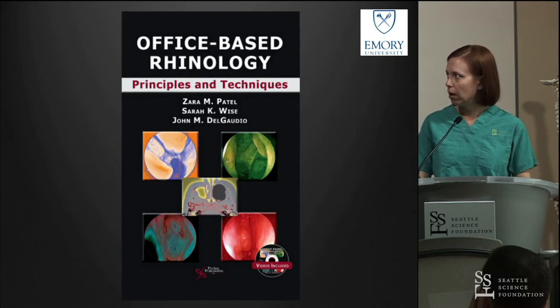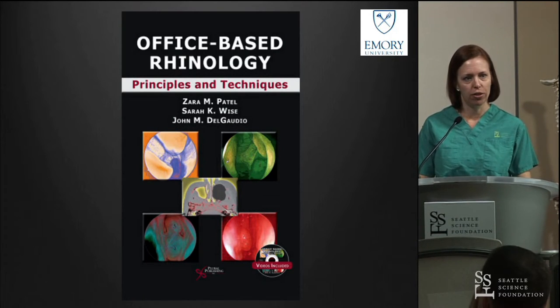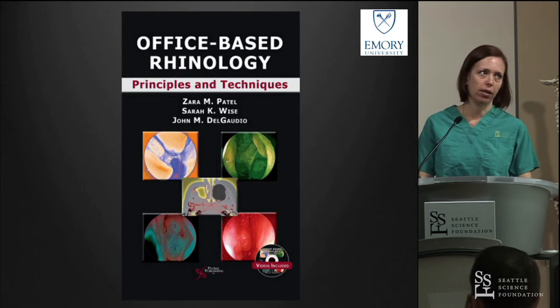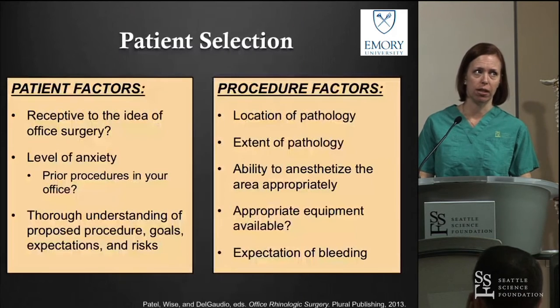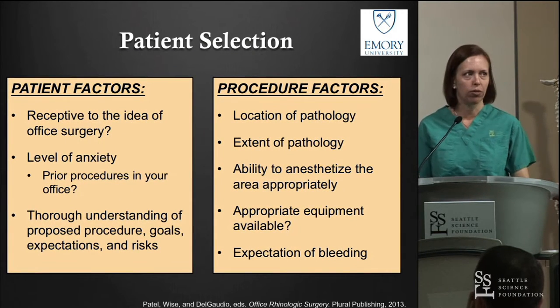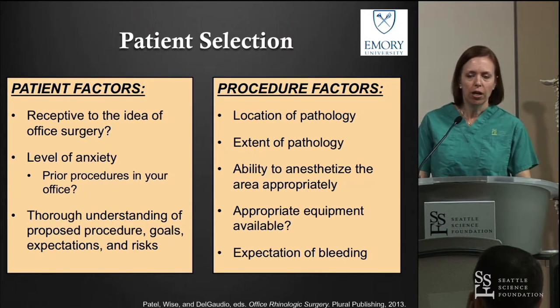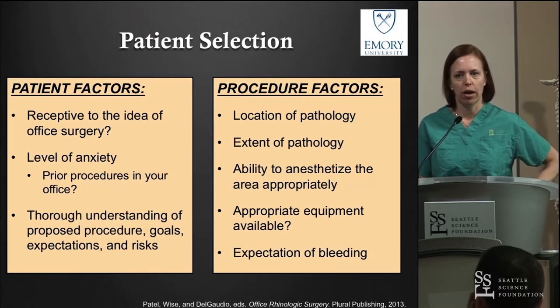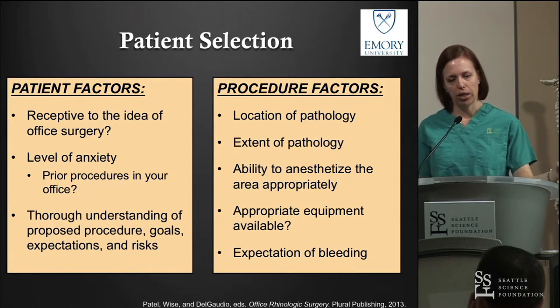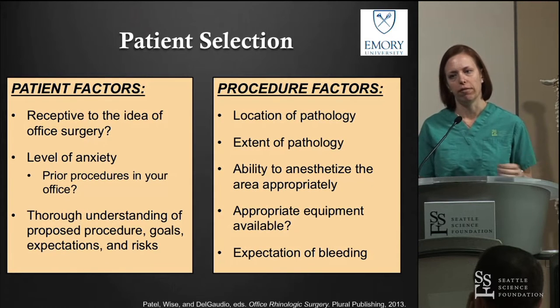Shameless plug for our book that came out in 2013 with our group at Emory on office-based rhinology — a lot of these examples and points can be found there. When we're trying to decide if an office procedure is the right choice, we consider both patient factors and physician factors.